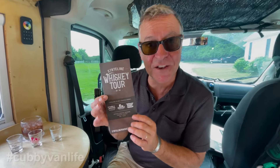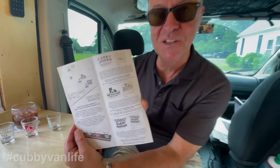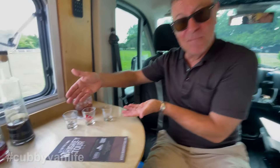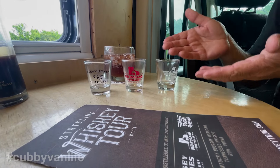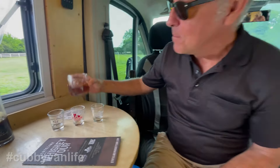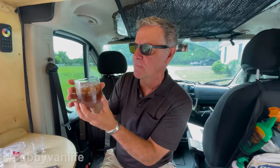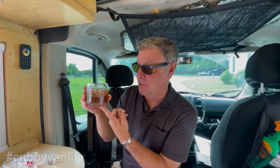Having visited all three distilleries, we completed the State Line Whiskey Tour — got our passport stamped at each place. More importantly, I got my three shot glasses from Casey Jones, MB Roland, and Old Glory. I did not get the barrel stave because I don't really have room for it in the van. But I also bought this beautiful heavy bottom curved whiskey glass from MB Roland that I just love.